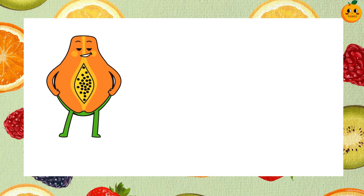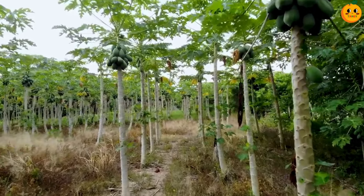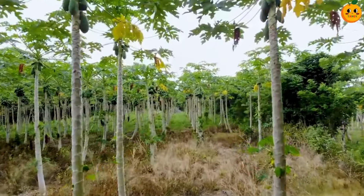Try to guess this one. It's a papaya. Papayas are sweet and juicy with orange flesh inside. They have small black seeds and are great for breakfast. This tropical fruit is full of vitamins.